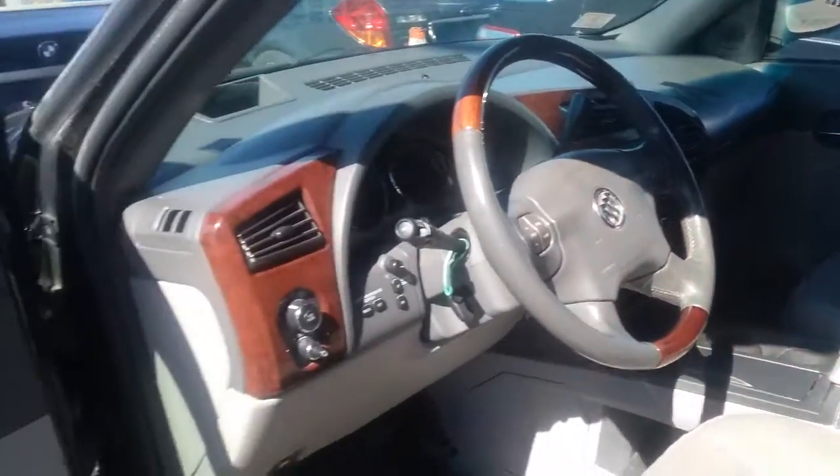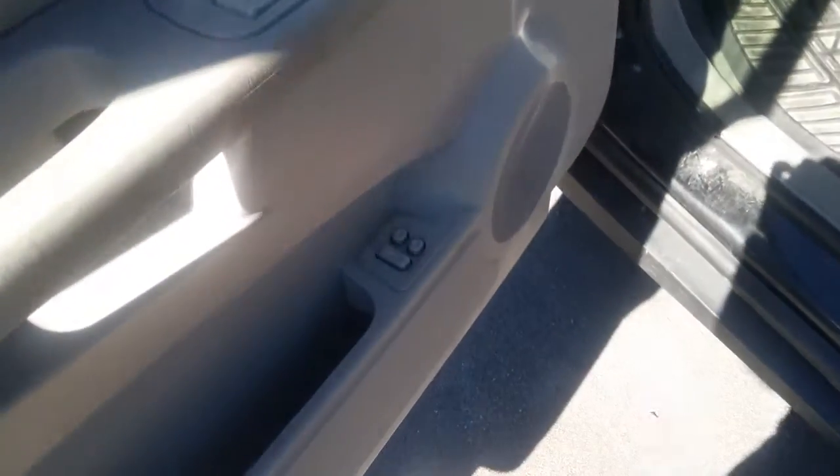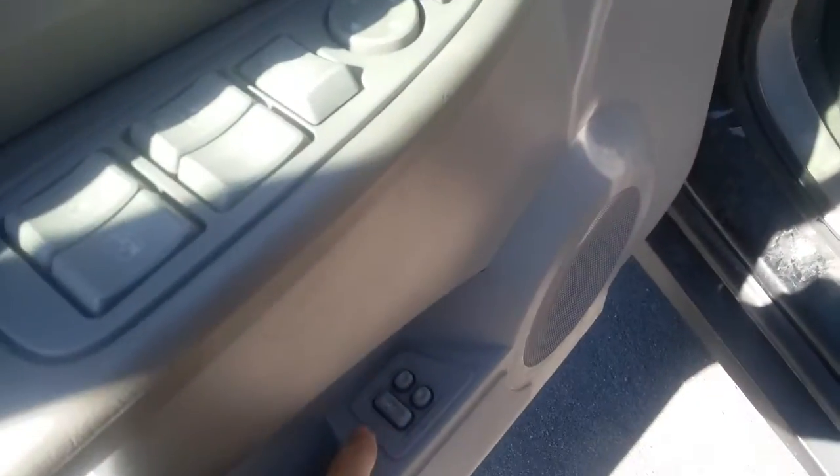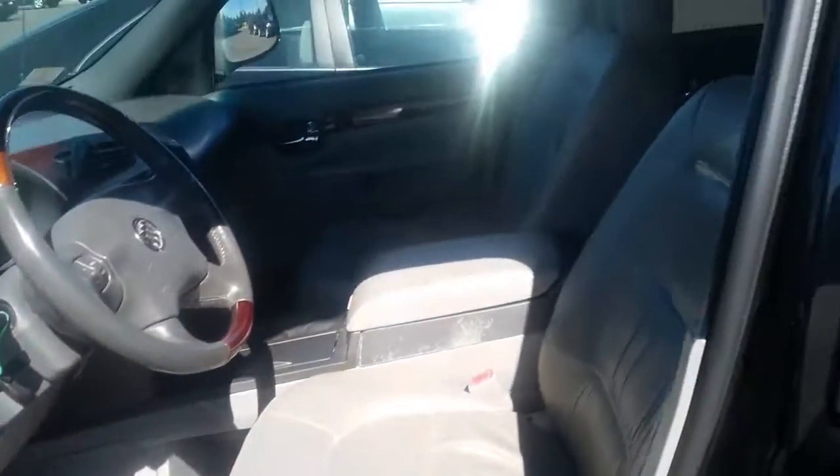It's got leather seats, power everything, and I believe these are your memory seats. It's also got a luggage rack.